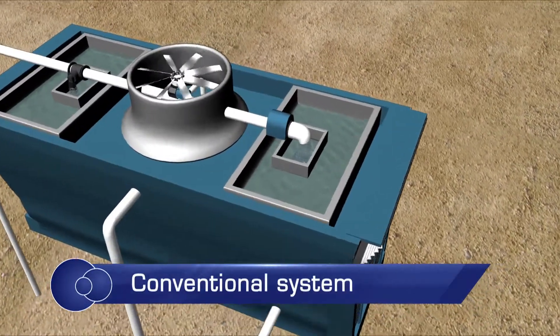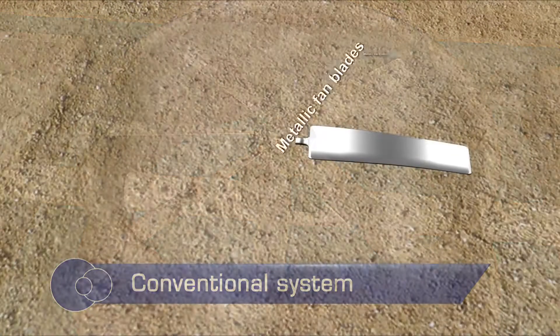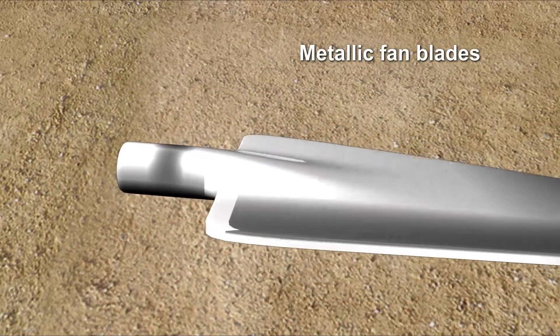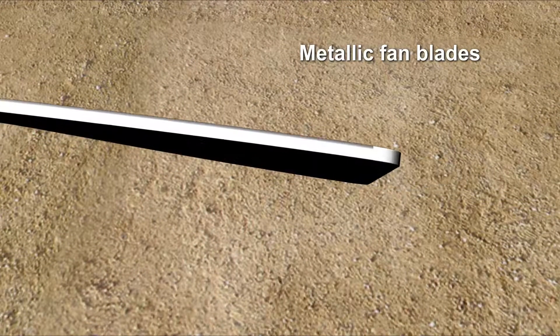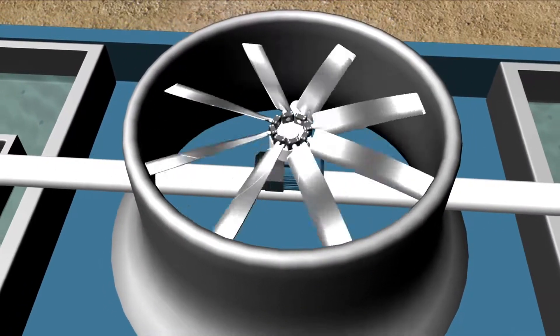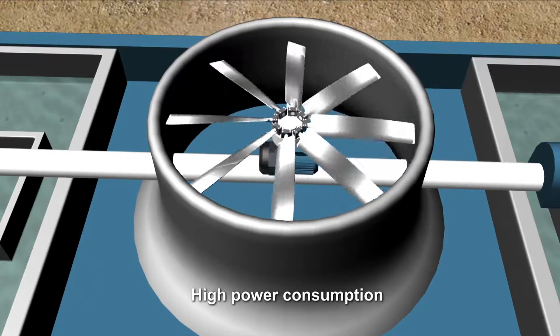Conventional cooling towers use metallic fan blades. The metallic blades are heavy, and as they are manufactured by a casting process, it is difficult to achieve an aerodynamic profile. Due to the heavy weight of these fans, their installation and maintenance require more effort and labor, and the power consumption is considerably high.